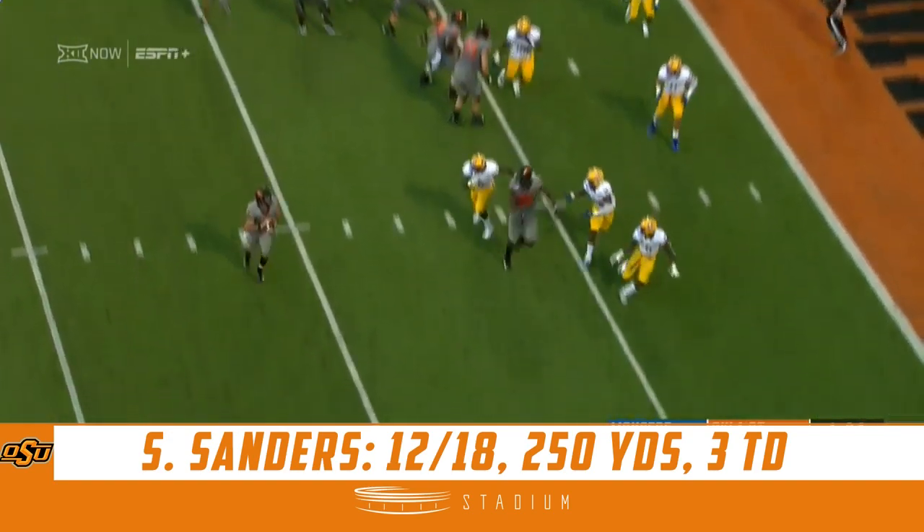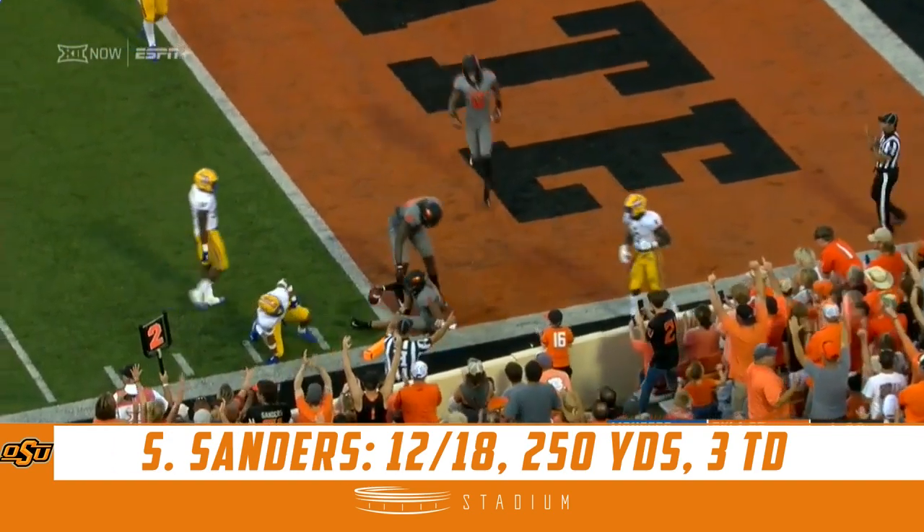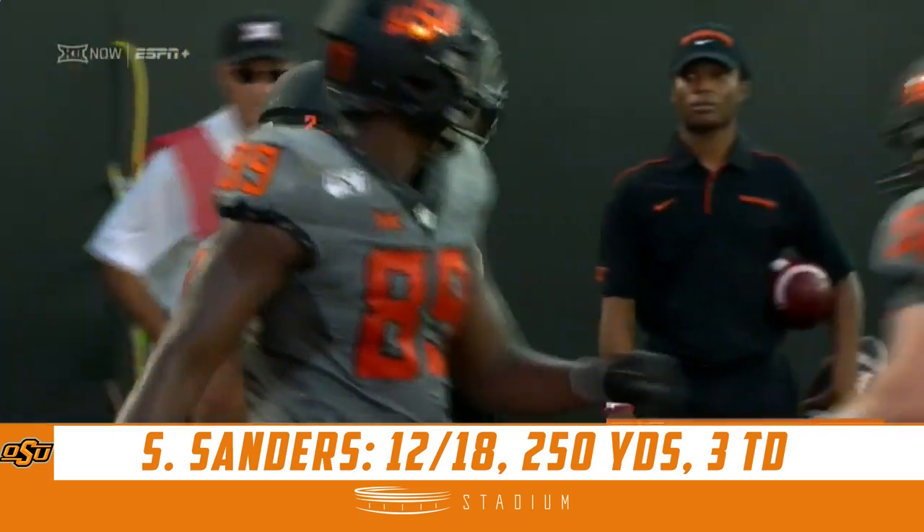Hubbard is back in. Sanders will fake to him — rolling, rolling, firing, caught. Touchdown, Oklahoma State! And it's Wallace, the All-American.